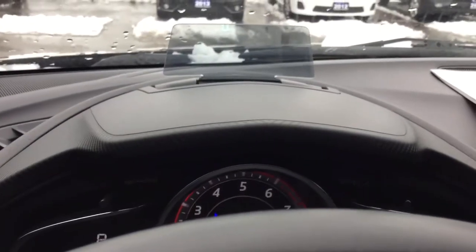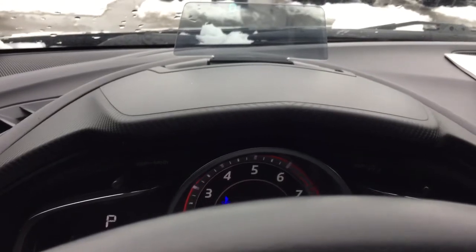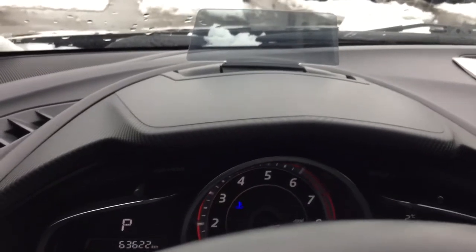You have this heads-up display here that shows the kilometers whilst you're driving, and it stays up — it does not go down. Same with the multimedia screen: it stays up and does not go down.